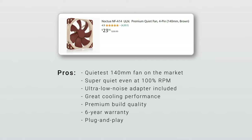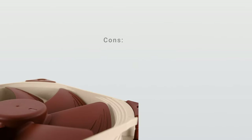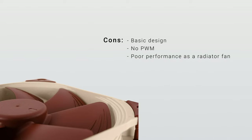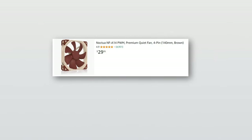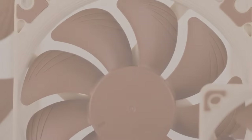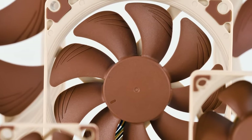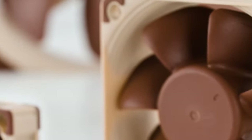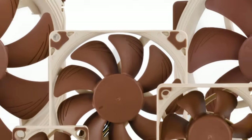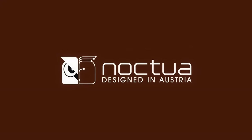Just like with any other Noctua fan, you get the best warranty in the industry with 6 years of coverage. The obvious drawback is the lack of PWM control, which may be a deal-breaker for some people, but users who want to plug the fan in and forget it will appreciate that. If this is a deal-breaker, just buy the PWM version of this fan. Overall, the Noctua NF-A14ULN is a masterwork of engineering, and is very easily recommended for anyone looking for a dead-silent 140mm fan. Like all Noctua products, it trends toward the more expensive side, but Noctua's quality is well worth the price they demand.